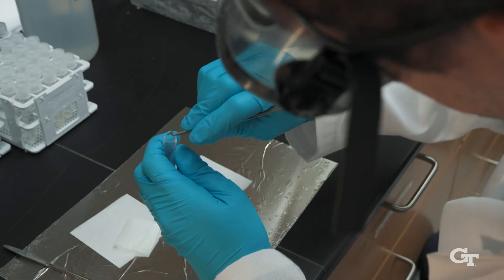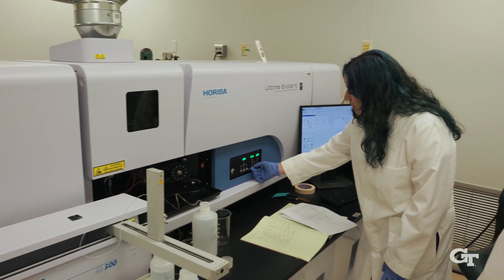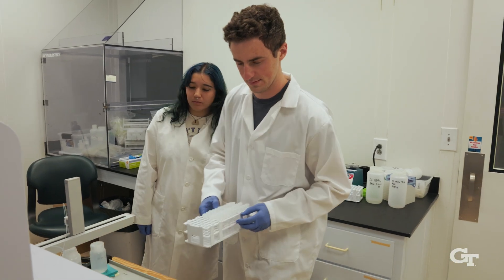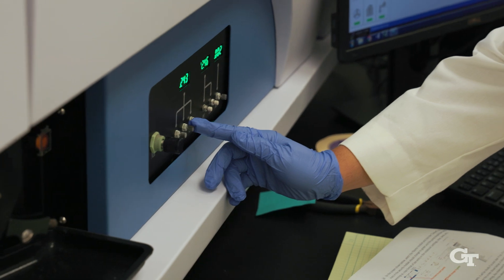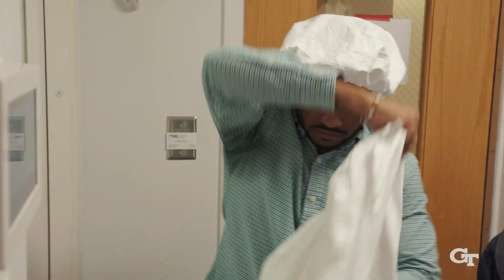These powders are transformed into solutions and analyzed using optical and mass spectrometers, which break down the elements in the skeleton to uncover changes in the ocean's temperature, acidity, and water quality throughout the coral's lifetime — often decades to centuries of information.